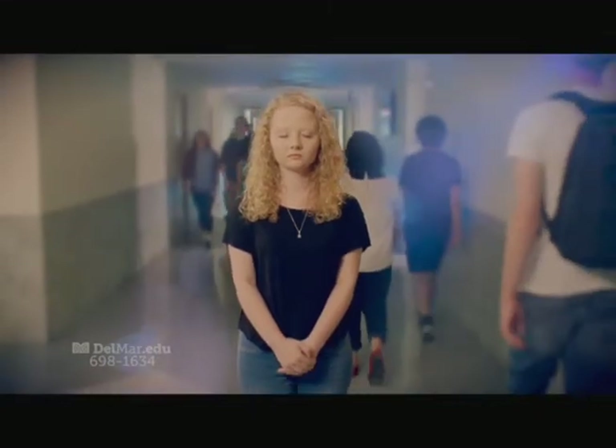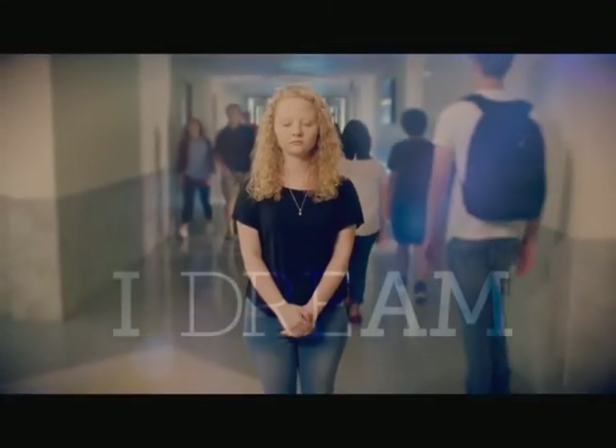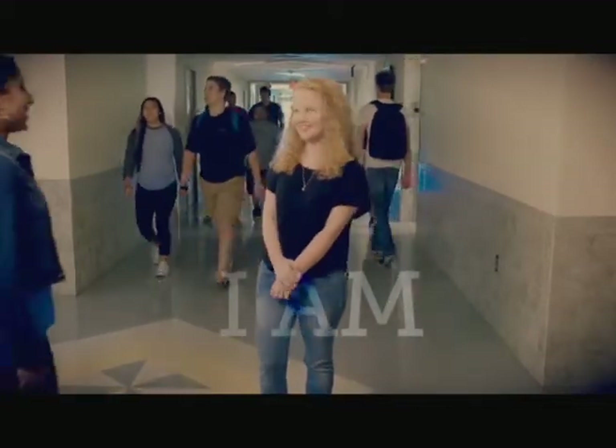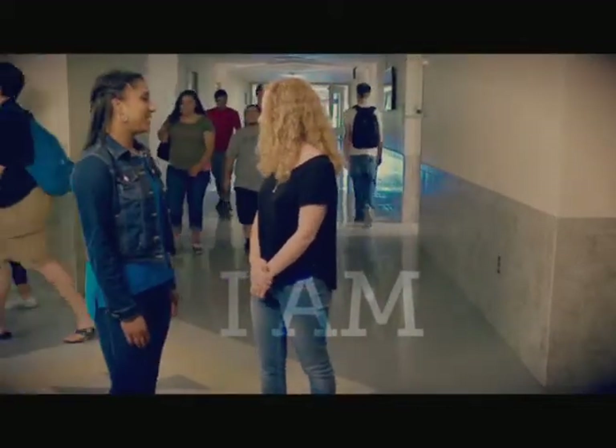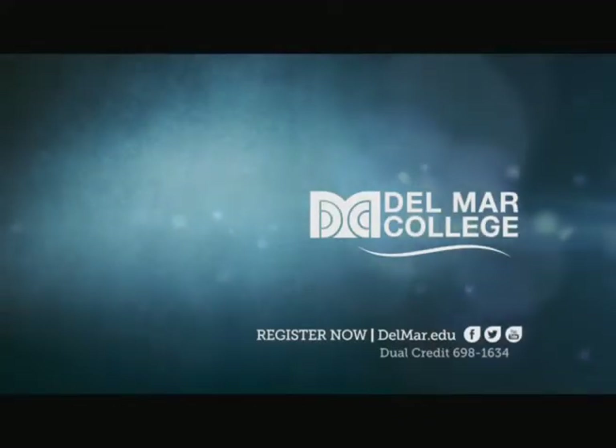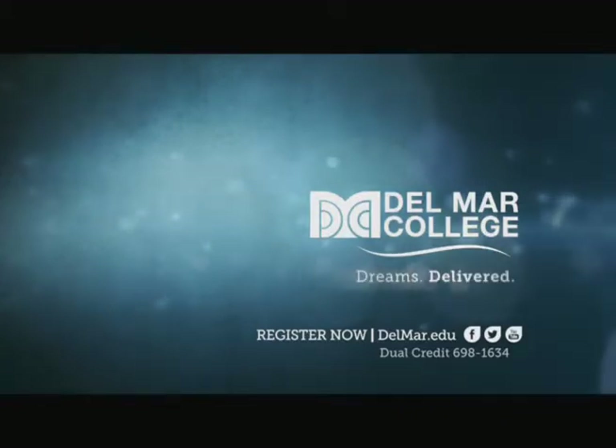I used to dream I was earning college credit before I even finished high school. Today, I am. Go from 'I dream' to 'I am.' Eligible high school students can earn Del Mar College credits at little or no cost. Del Mar College — Dreams Delivered.